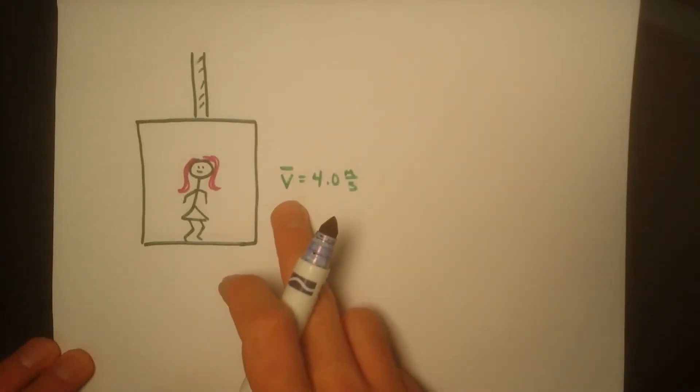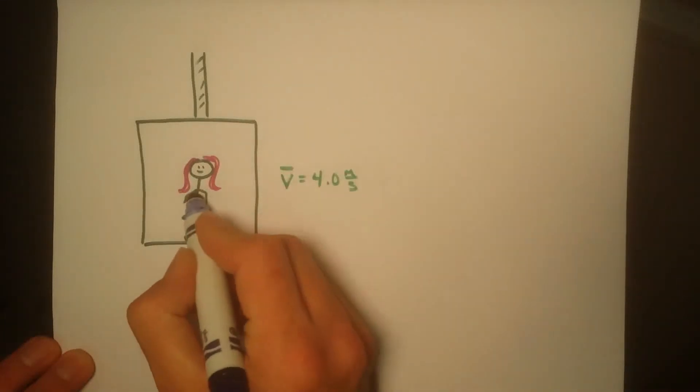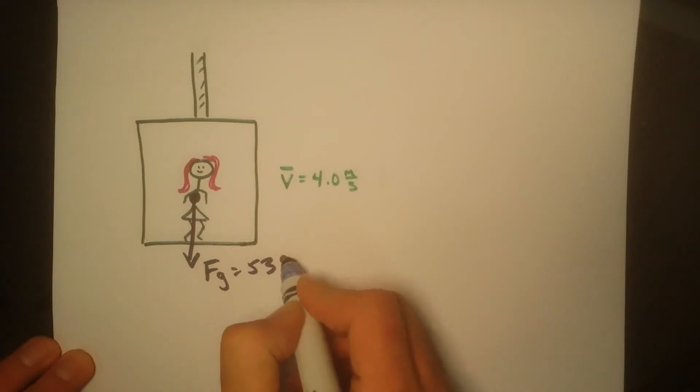After some time, the elevator gets to a constant velocity of 4 meters per second. At this point, she still has the same weight. Fg equals 539 newtons.